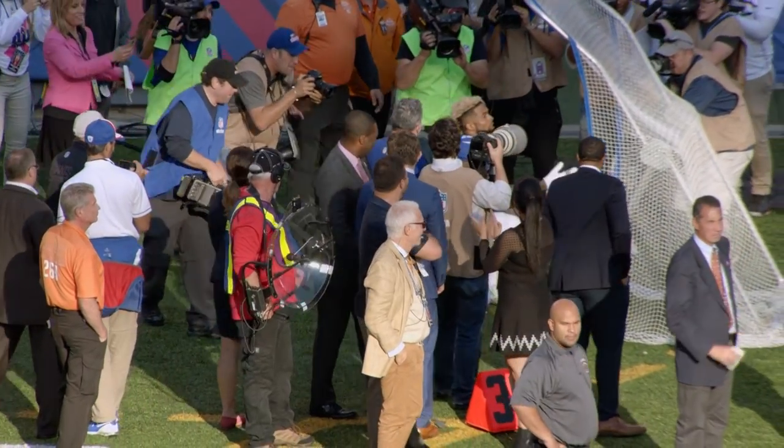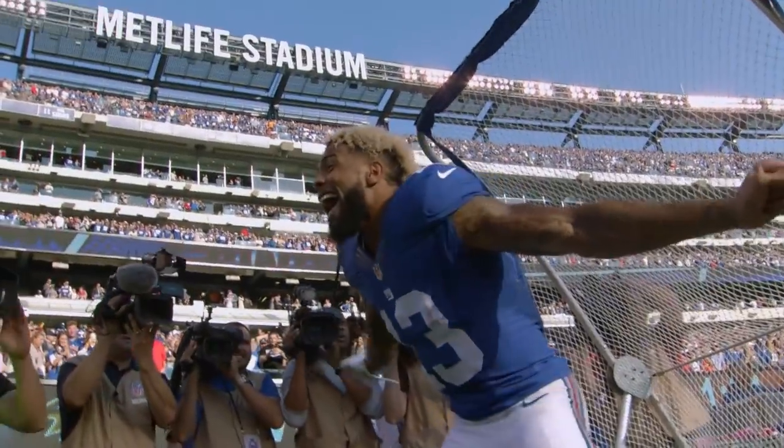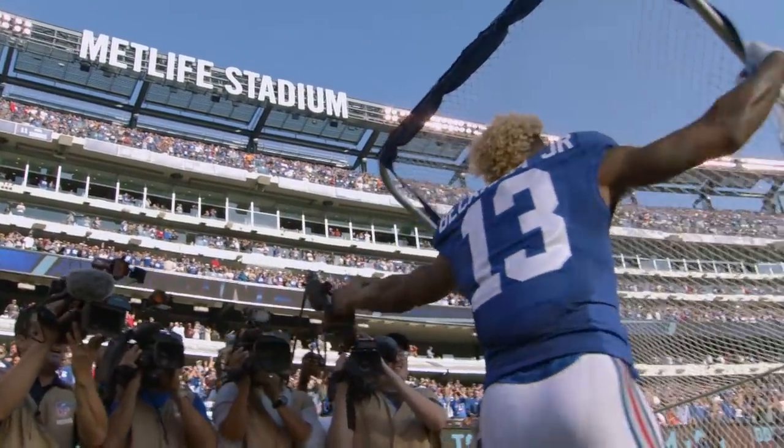The funniest thing is he made up with the field goal net. Back to the net, which is the holy grail. Our relationship's growing. I thought, you know, we might as well make it serious. I proposed. She said yes. So me and the net are going to get married sometime soon.